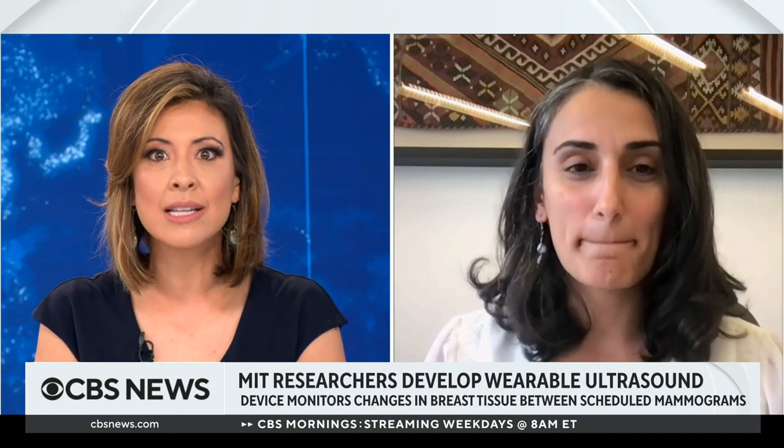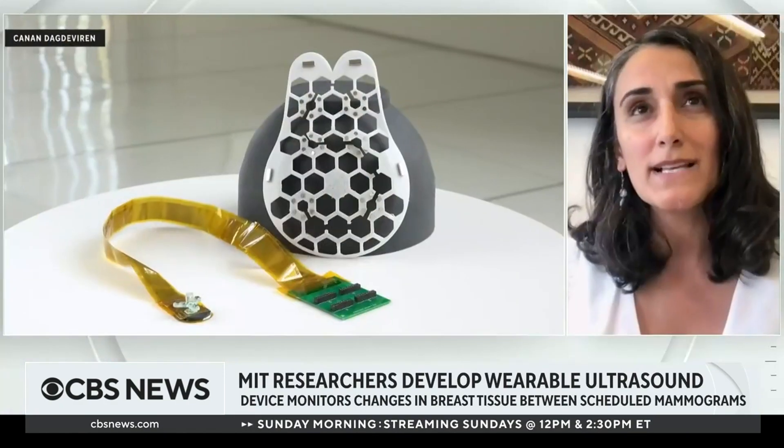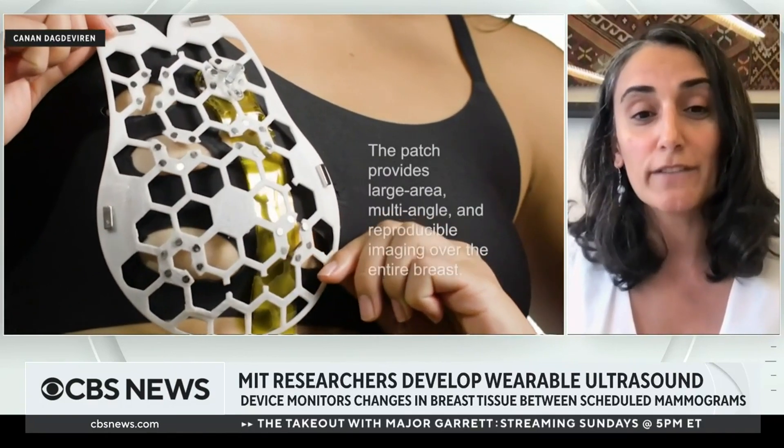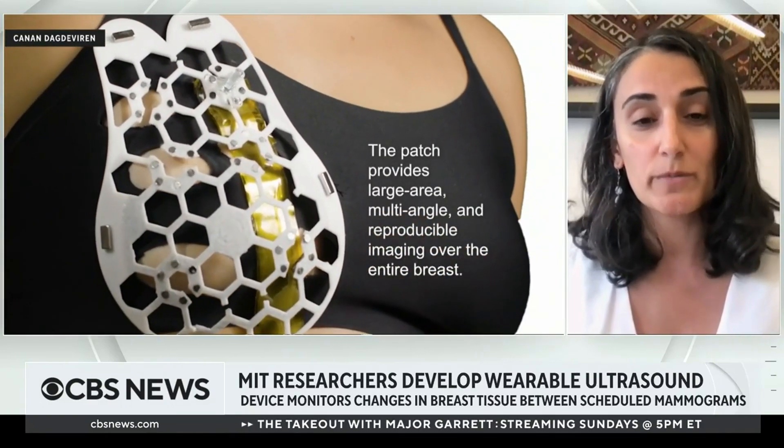How far away are we from actually seeing this implemented widespread? It's my dream. We are on our way to launch the company by the end of this year and early next year, and we are on our way to try this device on hundreds of women to get FDA approval. We are also very much looking forward to working with investors and partners who can take this technology to the next level. With our best estimation, in four to five years, we will make this technology ready for use.